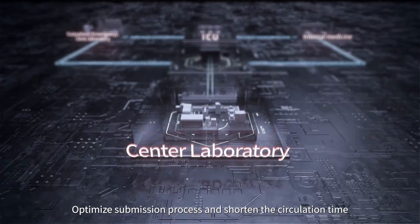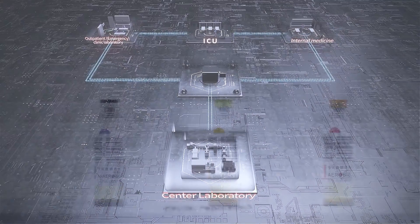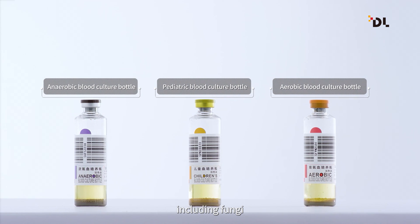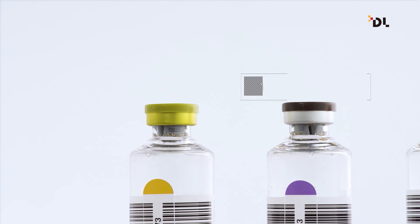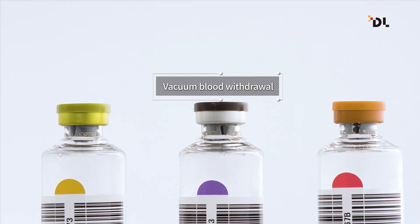The system targets outpatient clinical laboratories, ICU, internal medicine, and more. It is connected with an IoT system for unified monitoring, management, and optimized submission processes. Three kinds of blood culture bottles detect all kinds of microorganisms, including fungi.